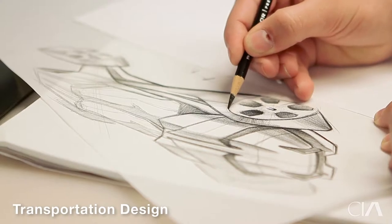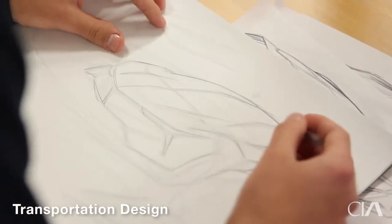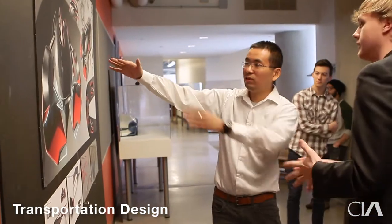CIA's transportation program is a track within the industrial design department. Students still have the chance to take industrial design and product design courses, which help them learn how to solve problems. This has become a major part of CIA's transportation design.